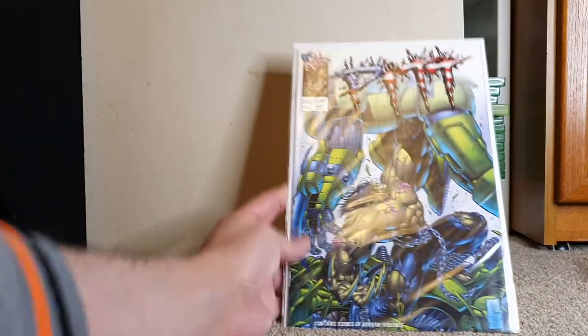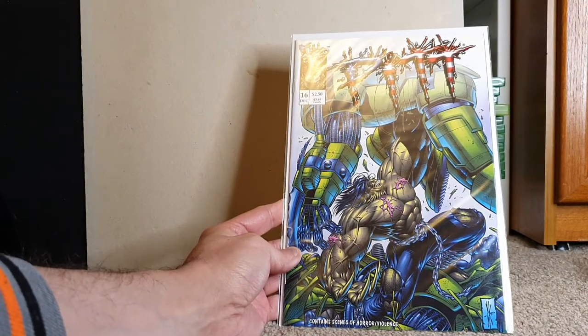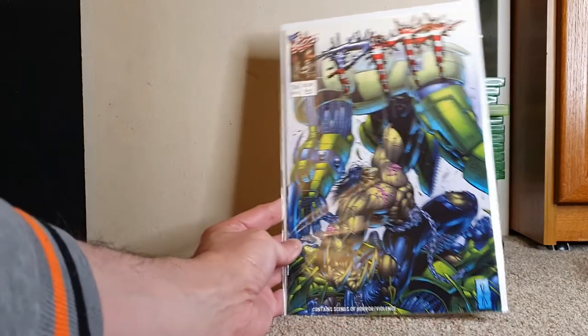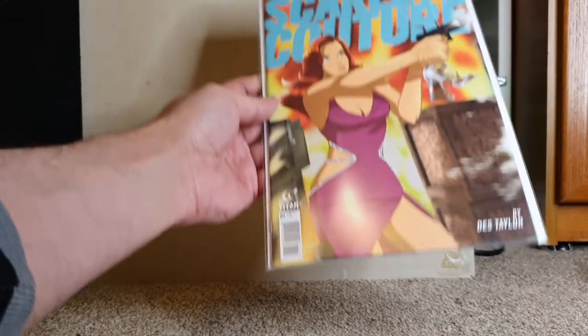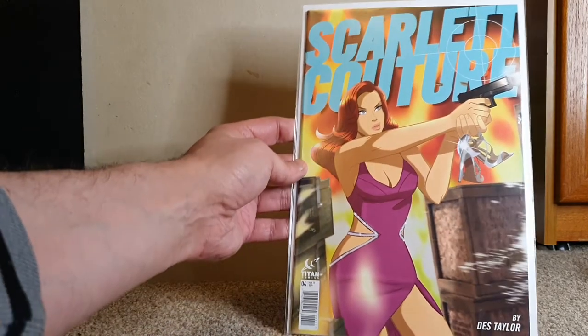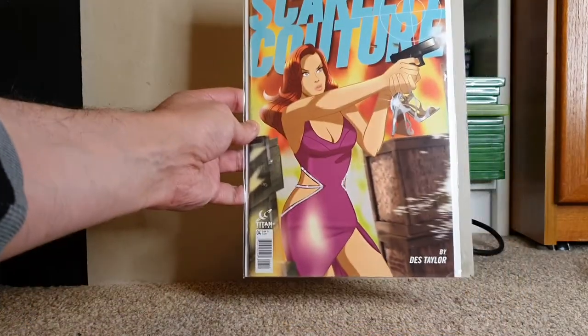A copy of The Pit — this was Full Bleed Studios, so this was an Image book when they transferred over to Full Bleed. Pit 16. Full Bleed was the studio behind it all the time, but Image published the first 12 or 13 issues before it became self-published. Titan Comics — Scarlet Couture. That's pretty cool. I'll probably read that before we sell it.